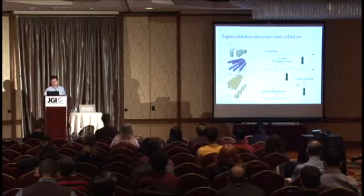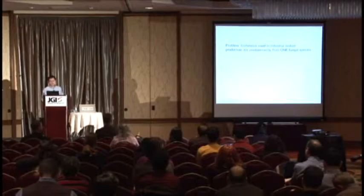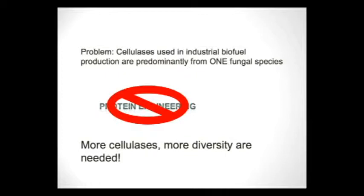The coordinated action of these three enzymes will convert a long chain of cellulose to simple sugars, which can be further fermented into biofuels. Believe it or not, cellulases used in industrial biofuel production are predominantly from one single fungal species, and there are numerous efforts trying to improve this enzyme by protein engineering, but so far there's no significant improvement. So the question is: can we find many more cellulases, especially different types?